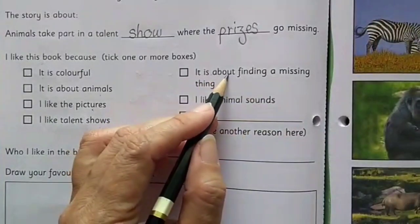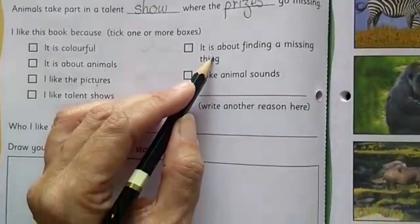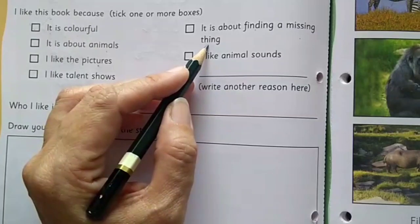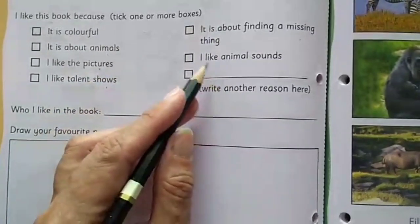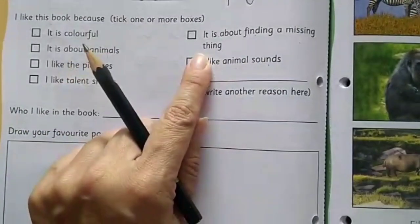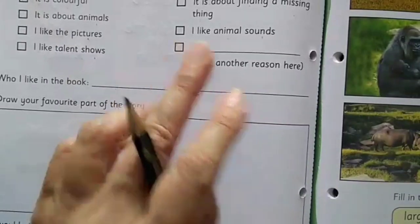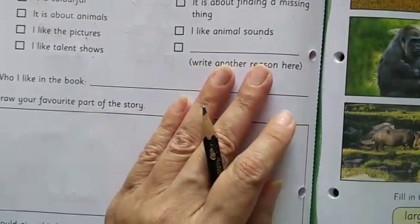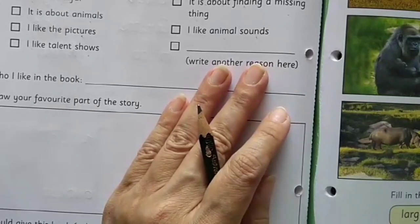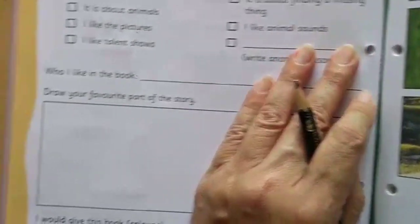Next: it is about finding a missing thing — have you liked the story because something went missing and you got a chance to wear the hat of a detective? If so, put a tick mark. I like animal sounds — if you like them, you know what to do: put a tick mark, and if you don't like it, don't put one. If there is any other reason you liked the book — maybe the story, or the way Kaku sang — write that reason here. It can be any reason of your choice.